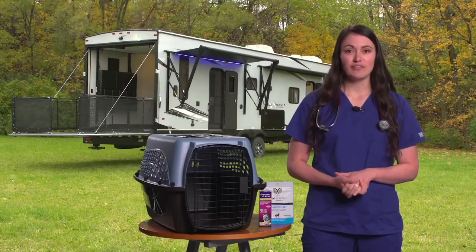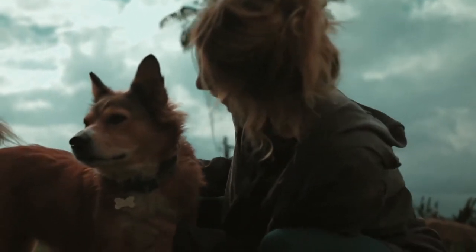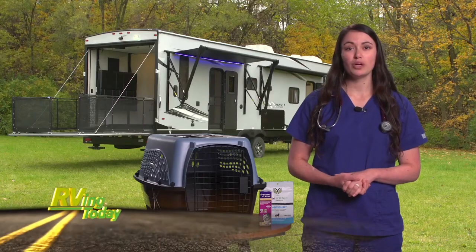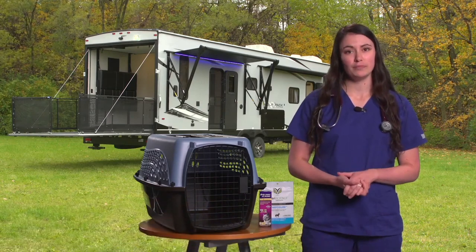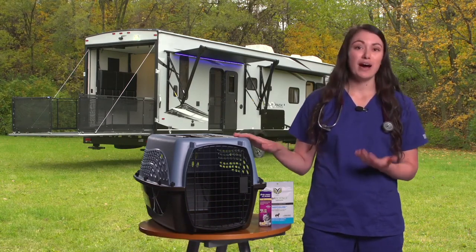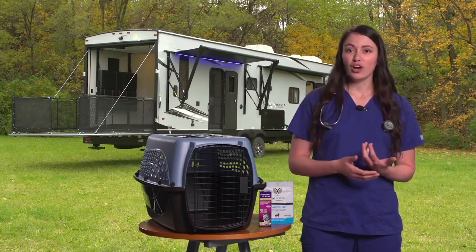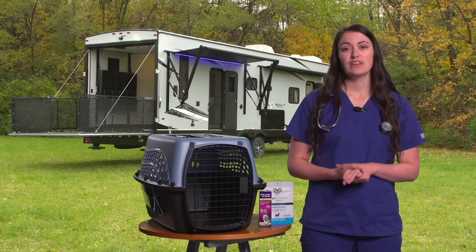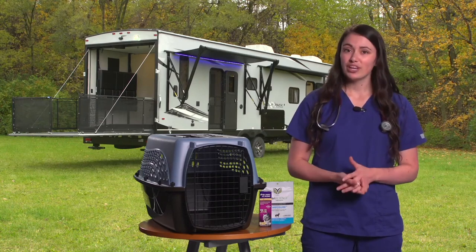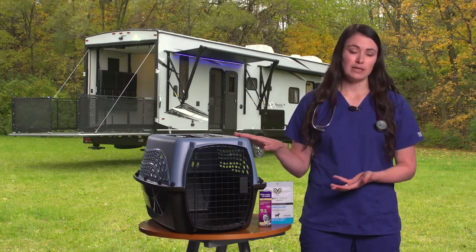Travel anxiety can be reduced in several ways. One of the most important methods is positive reinforcement and training — medications only get us so far and working your pet through some of the anxiety can be immensely helpful. For example, make the car or the carrier a positive place for your pet to be. Allow your dog to get in and out of the car even if you don't actually go for a ride. Give them treats or play with a toy after they're in the car. And for cats, leave the carrier out at home and feed meals or treats near it to get them acclimated.